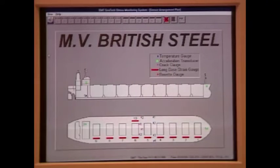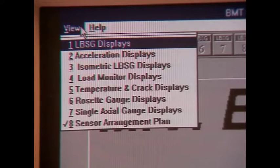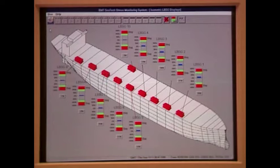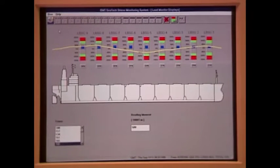The software operates under Windows and is therefore simple and straightforward to use. The system permits the user to display graphically the collected data during both loading, discharging, and whilst at sea. Bar graphs and 2D or 3D vessel representations can be displayed. The system allows for an input of predefined loading conditions to allow measured bending moments to be shown in the same format as the ship's loading computer.